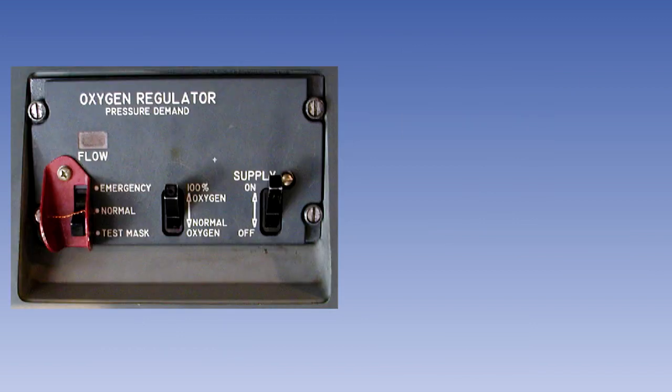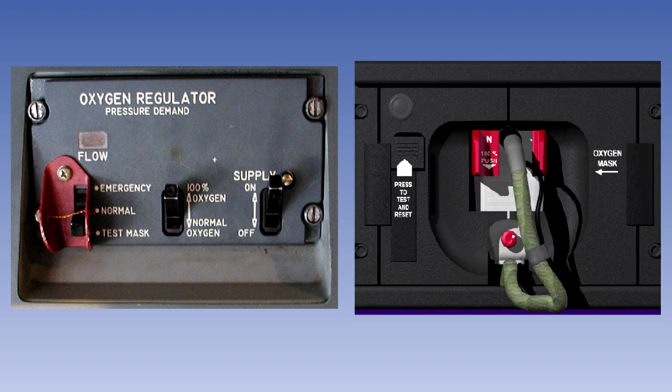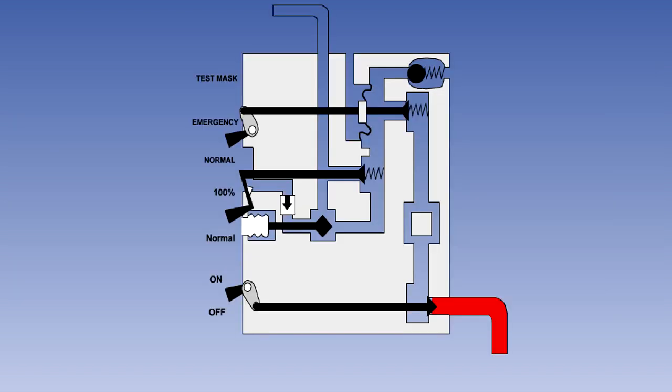On some aircraft, the regulator is a separate component; on others, it is an integral part of the mask. The diagram on the screen is of a panel-mounted regulator; however, the operating principle is the same for an integral regulator. The diluted demand regulator supplies oxygen on demand. Depending on pilot selection, this can be oxygen diluted with cabin air, 100% oxygen, or 100% oxygen flowing continuously under a slight positive pressure.